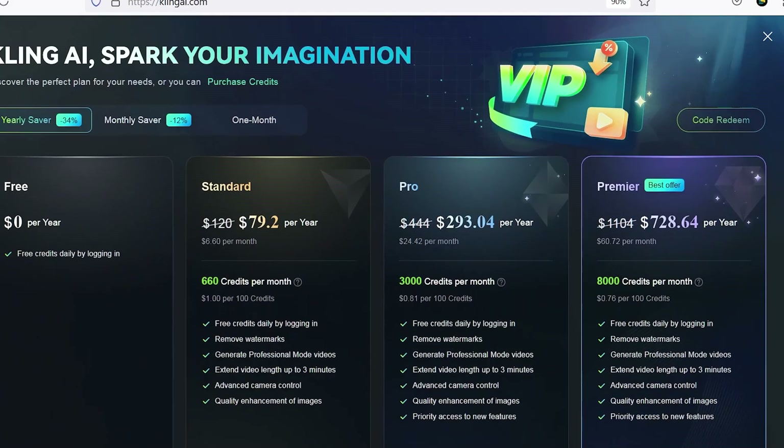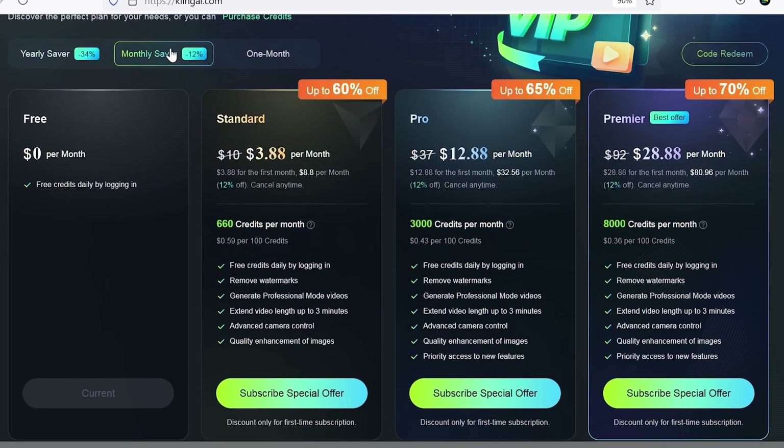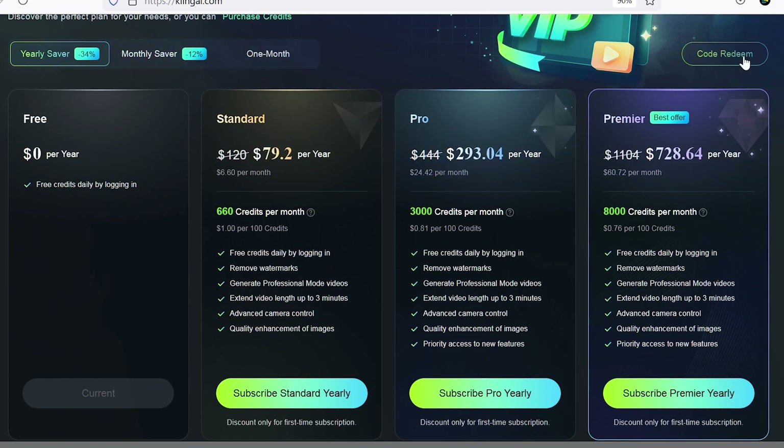In the free plan, you receive 66 credits daily, which allows you to generate at least 6 videos or 400 images. However, to unlock features like producing 10-second videos, you need to purchase a paid plan.